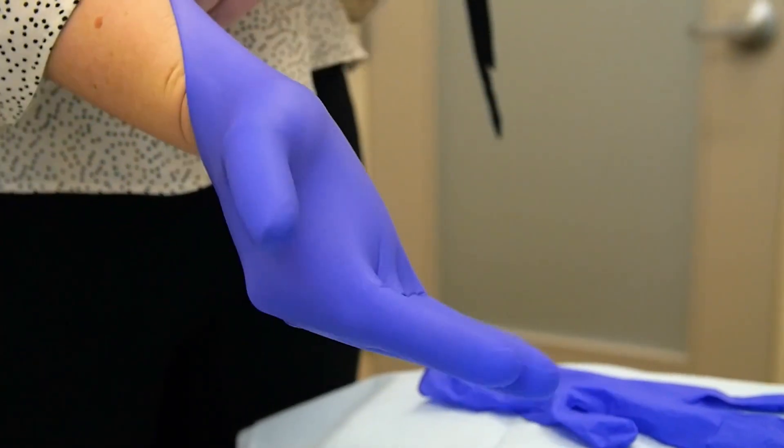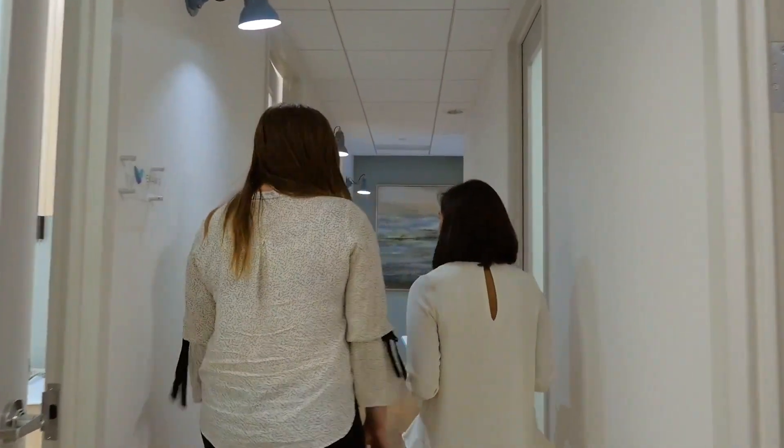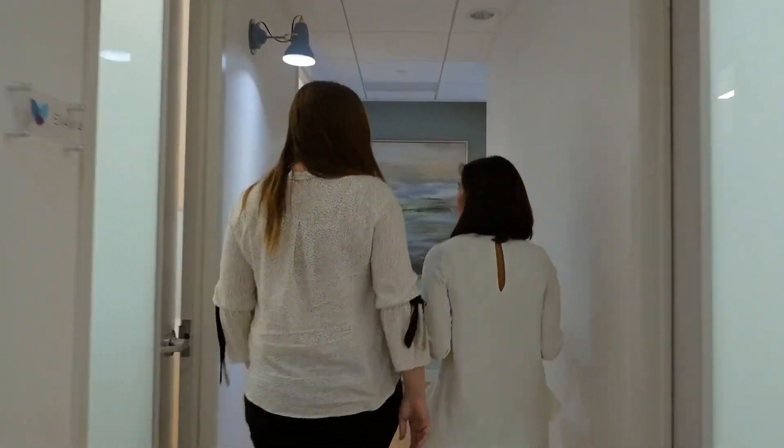Hypertonic pelvic floor is usually something that's a chronic state. It didn't just happen overnight and it requires a number of treatments in order to decrease the hypertonicity. To treat this, we can use trigger point injections and nerve hydrodissection, and we have really good success with this.